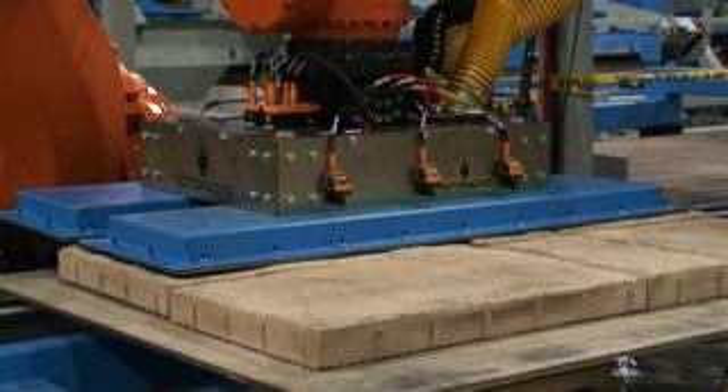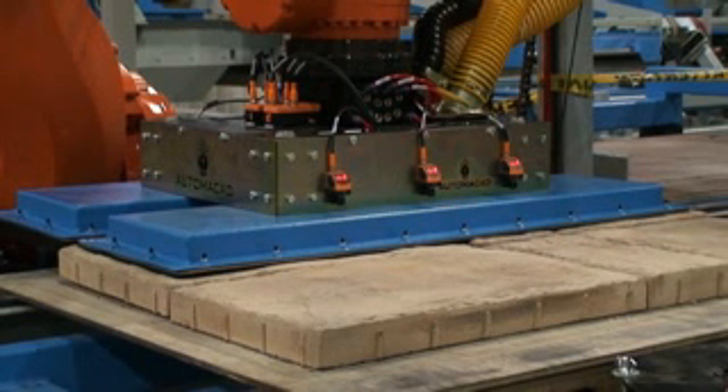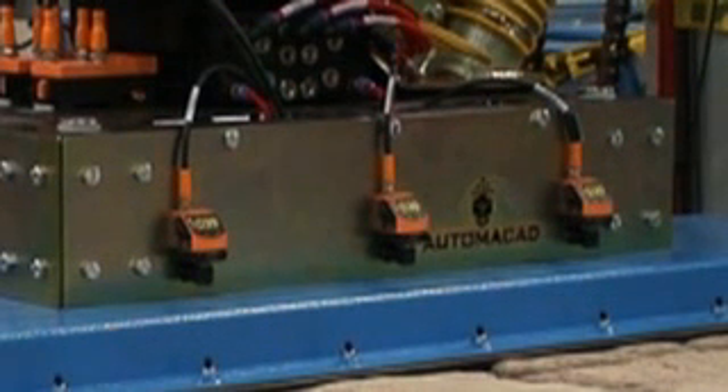Lifting concrete slabs using a vacuum tool head requires powerful suction. The weight of each slab can be up to 700 pounds, and the robot arm is capable of handling the production at full extension and at maximum speed. Maintaining proper vacuum levels through the tool head takes a highly reliable vacuum control device.